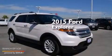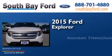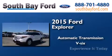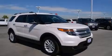This is a brand new 2015 Ford Explorer. This SUV has an automatic transmission and a V6. Call now to find out how you can own this breathtaking vehicle.